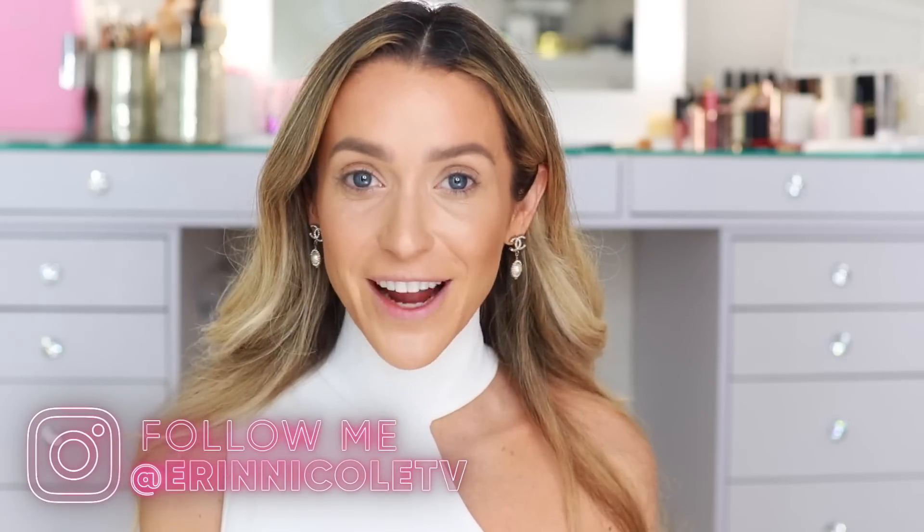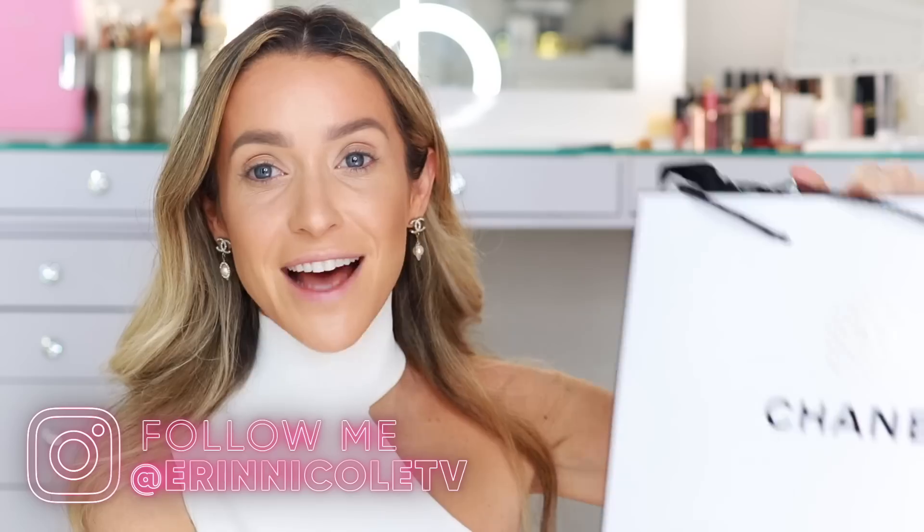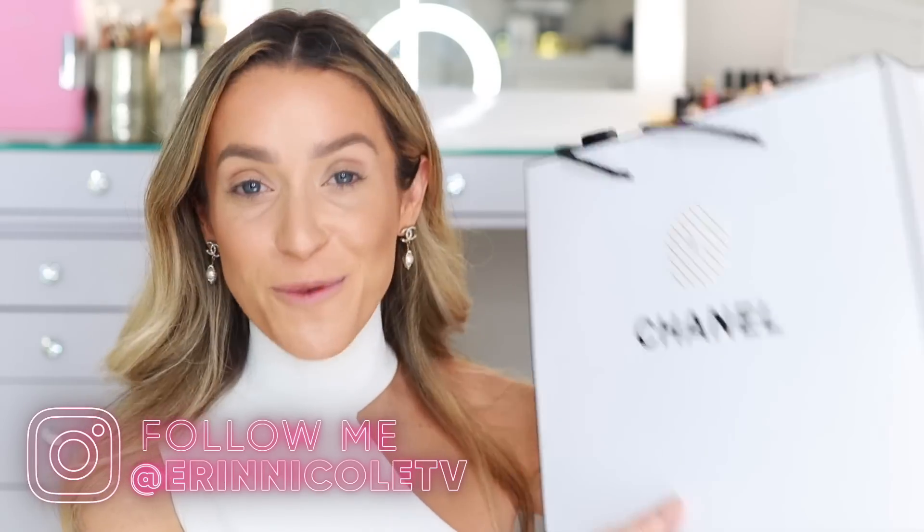Hey beauties! Welcome back to my channel. Today is my favorite holiday video of the entire year and we're not even done with September yet, but here I have nearly the entire Chanel holiday collection for 2020. This just launched in Chanel Beauty Boutiques and I'm told it will be available online October 1st, but I will of course continue to update you guys.